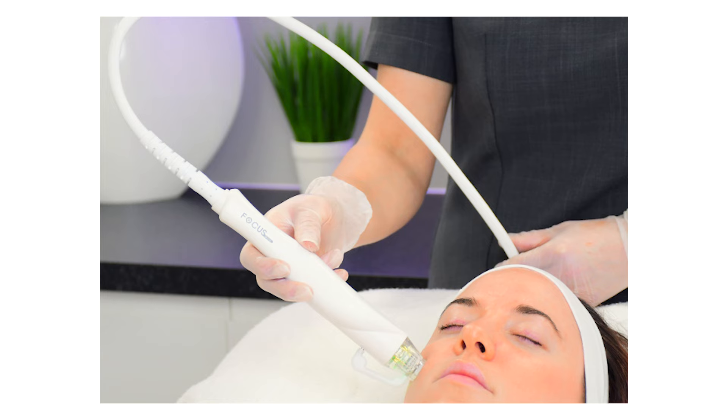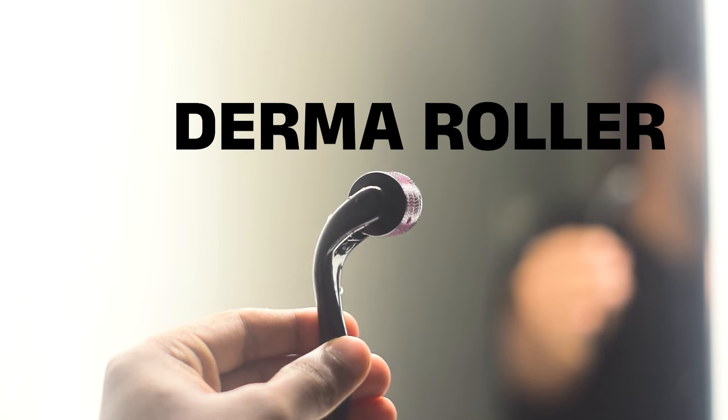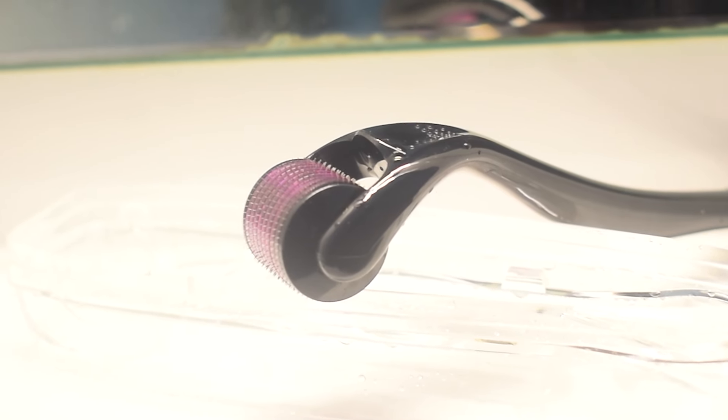We will use our results to keep our results. There are a lot of tools available here — microneedling pen. But the main tool here is a dermaroller. If you are aware of this, there are little needles on it. These needles can be used on the skin.